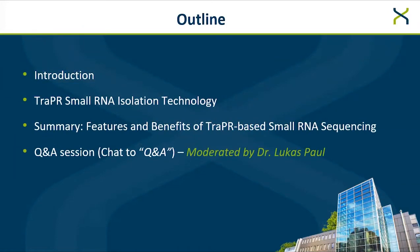Dr. Göppel will introduce you to Lexogen and the standing of Trapper in the product portfolio, and then explain to you the technology behind the Trapper small RNA isolation. She will summarize the features and benefits, why you should do Trapper-based small RNA sequencing. During the whole presentation, you have the opportunity to think of questions you want to ask afterwards. Please text them to the chat, to the participant called Q&A, which is actually the Lexogen chat. After this presentation, I will read them out and Yvonne will answer them. With this, I want to hand over — please continue.